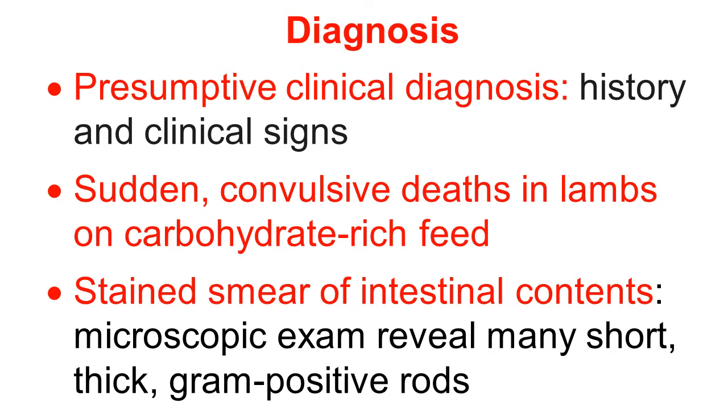Diagnosis of type D enterotoxemia: a presumptive clinical diagnosis can be made on history and clinical signs. The important history is sudden death with convulsive symptoms in animals which are maintained on a carbohydrate-rich diet — that is the characteristic history.